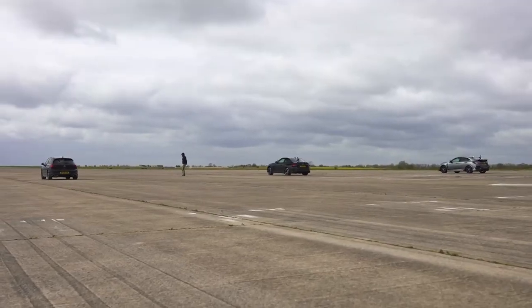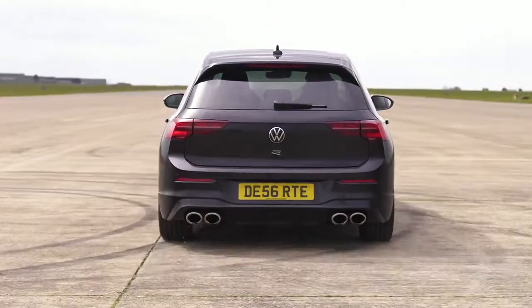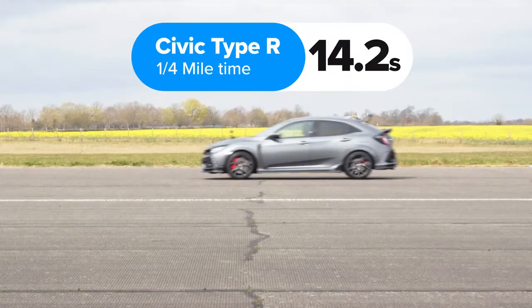So what exactly happened? The BMW won, completing the standing quarter mile in 12.4 seconds. The VW was second, finishing in 12.7 seconds. And the Honda was last, crossing the line in 14.2 seconds.